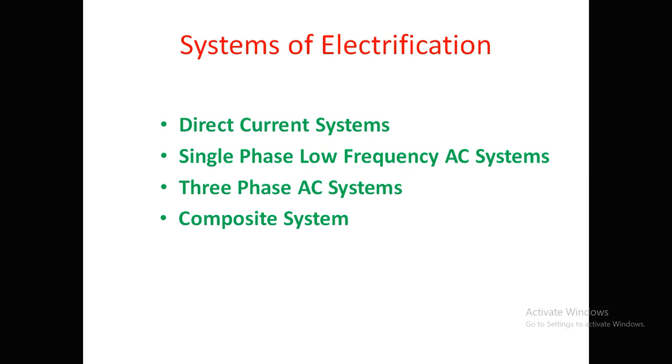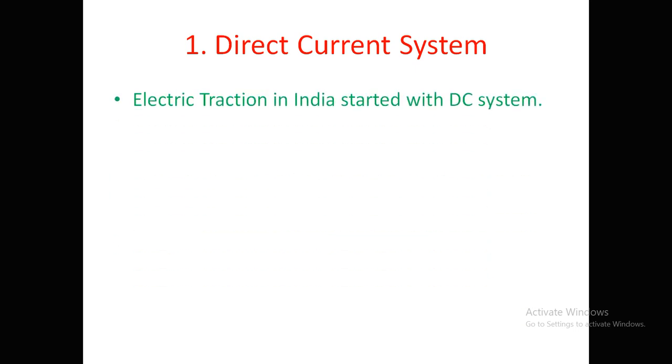The first system is the DC direct current system. In India, electric traction started with the DC system only. The voltage used is 600 to 750 volts, which is used for urban systems where frequent stoppages and startings are required. This makes it very advantageous for urban systems, which is why 600V and 750V are used for urban services.